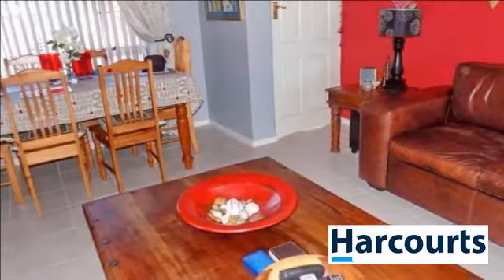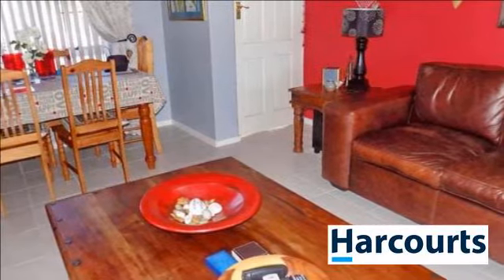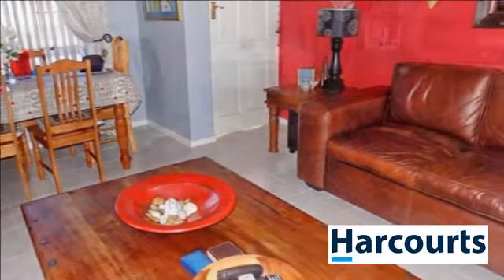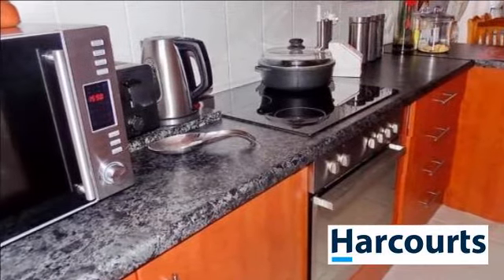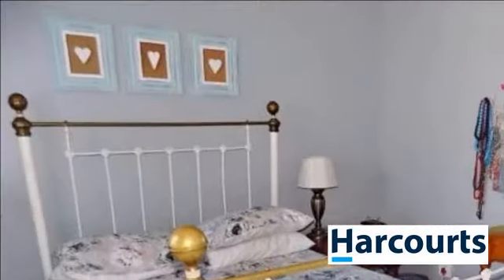Leading from the dining room are doors to the backyard and a covered braai area, providing shade. The two bedrooms are spacious and perfect for accommodating double beds. The rooms also include built-in cupboards.